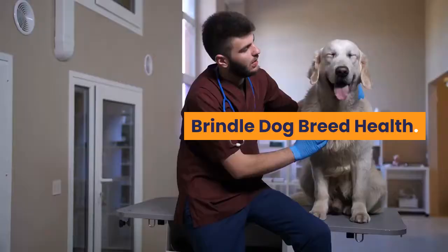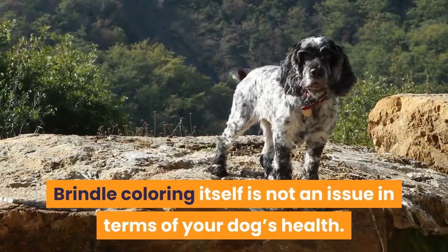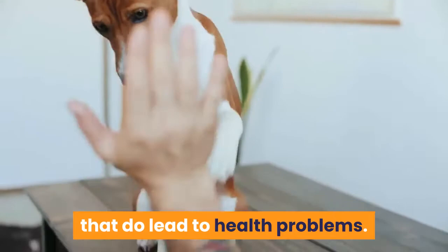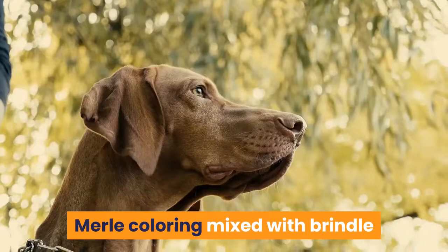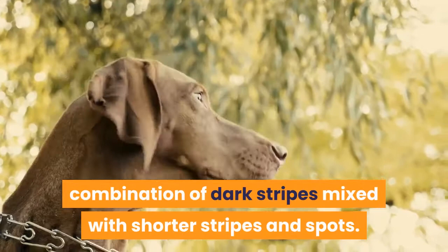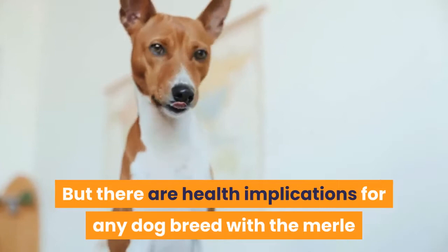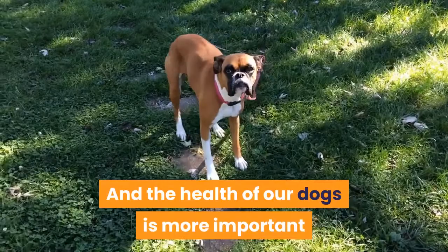Brindle dog breed health. Brindle coloring itself is not an issue in terms of your dog's health, but it can be mixed with other coat color genes that do lead to health problems. For example, the merle gene is known to cause ear and eye problems in dogs. Merle coloring mixed with brindle often results in an interesting combination of dark stripes mixed with shorter stripes and spots — a subtle but pretty effect. However, there are health implications for any breed with both merle and brindle genes, and the health of our dogs is more important than the way their fur looks.